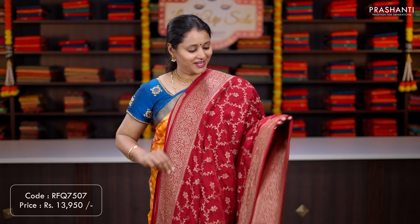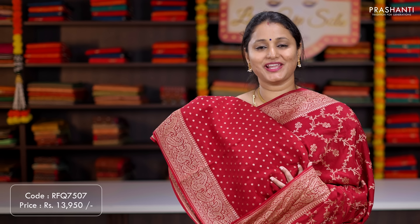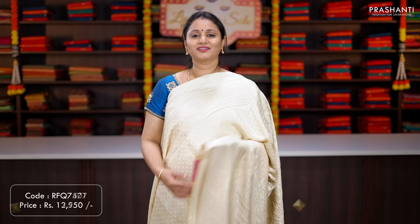Green with purple — another beautiful colour with contrast borders along with floral jaal weaves running throughout the saree. A contrast antique zari woven pallu, and a buta style blouse in purple. Priced at ₹13,950.